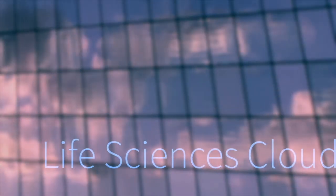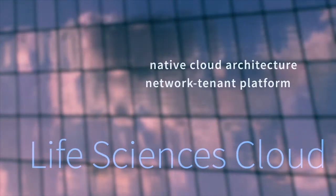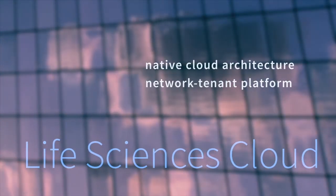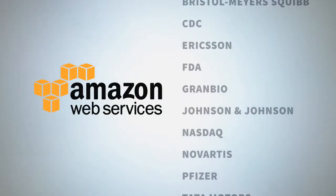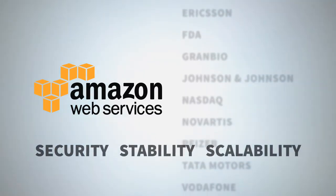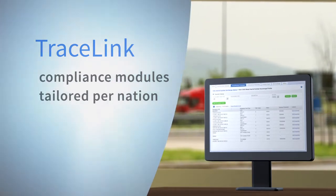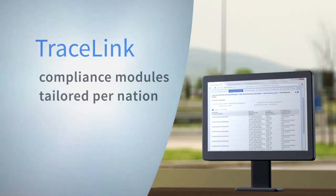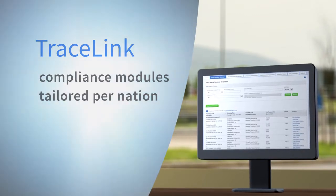What makes this system so powerful is that it's a native cloud architecture with a network tenant platform. It runs on Amazon Web Services — the same platform that other global brands depend on for security, stability, and massive scalability. Tracelink provides tailor-made software modules to satisfy the demands of each national market, and convert your data to the formats your trading partners use.